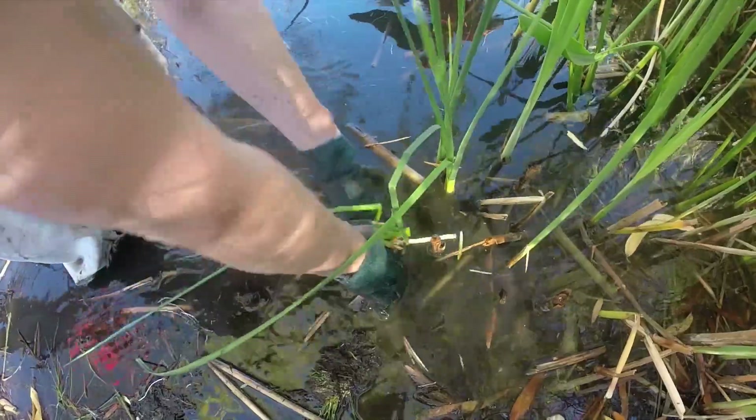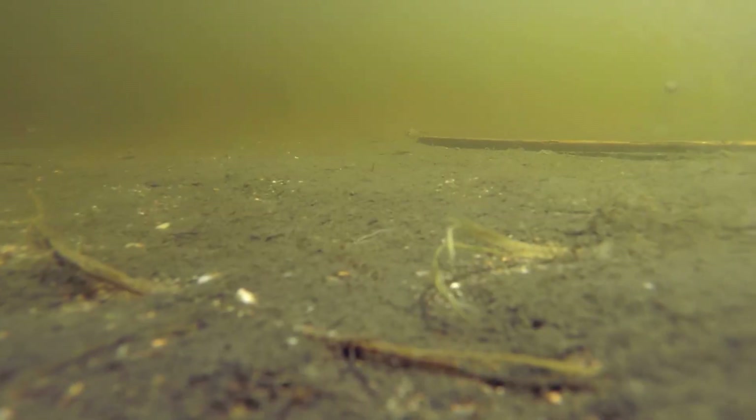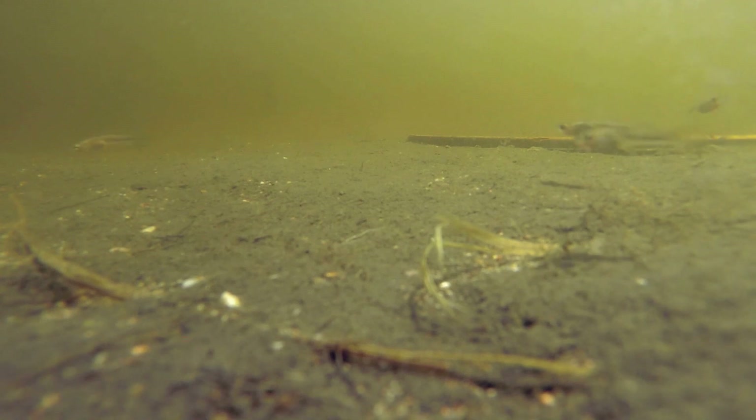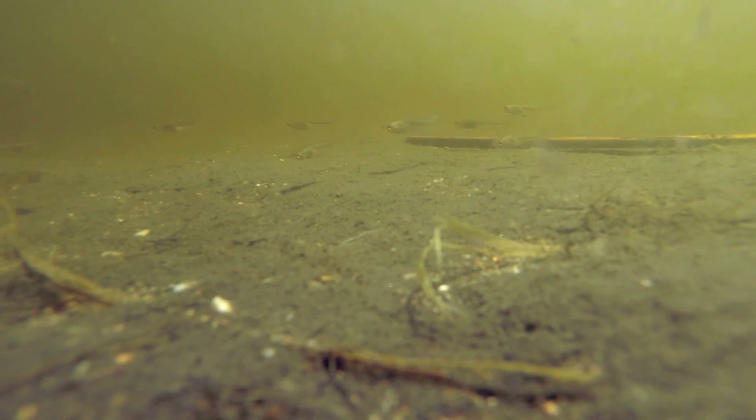Today our conservationists will modify sections of the pond to provide more nesting ground for the native topminnow and pupfish found in the pond. When one thinks Audubon, they think feathers, not fins.